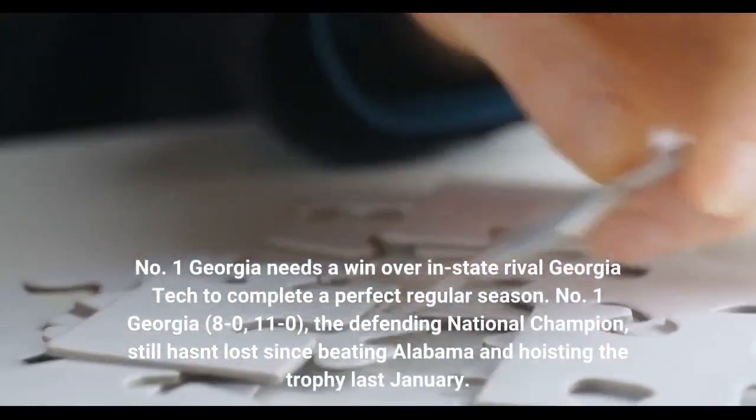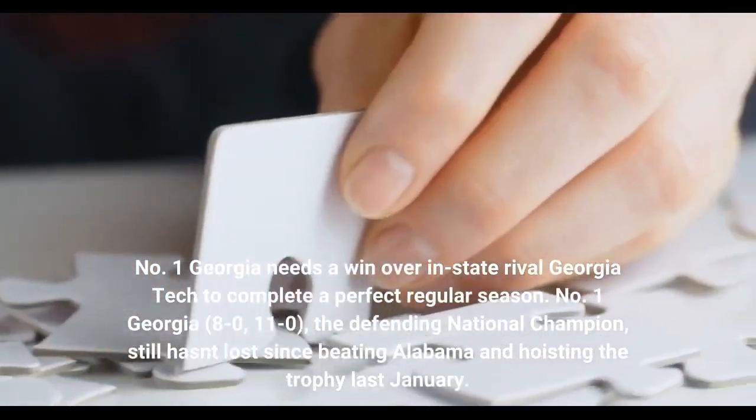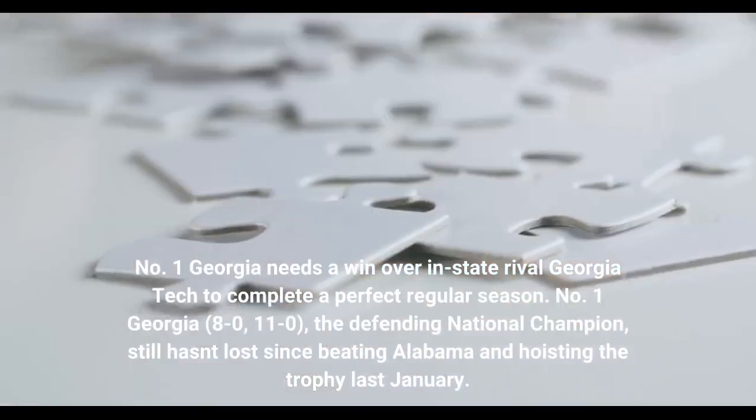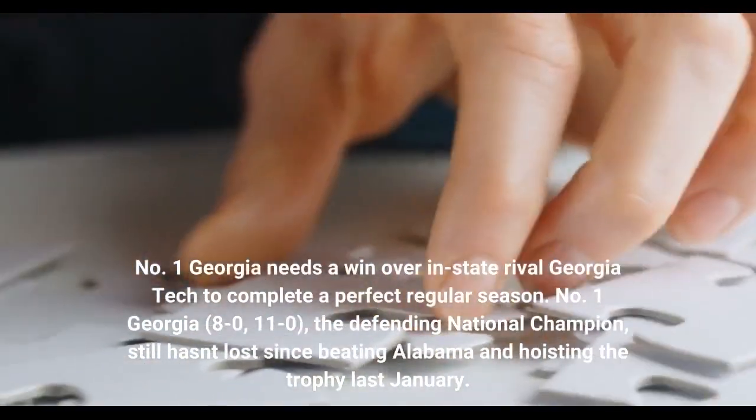No. 1 Georgia needs a win over in-state rival Georgia Tech to complete a perfect regular season. No. 1 Georgia, 8-0 in the SEC, 11-0 overall, the defending national champion, still hasn't lost since beating Alabama and hoisting the trophy last January.